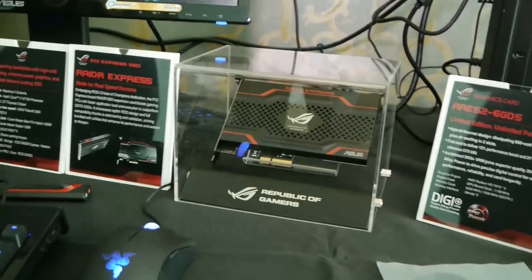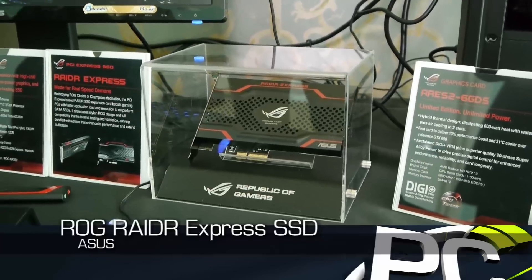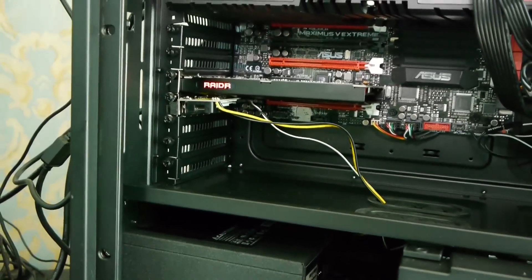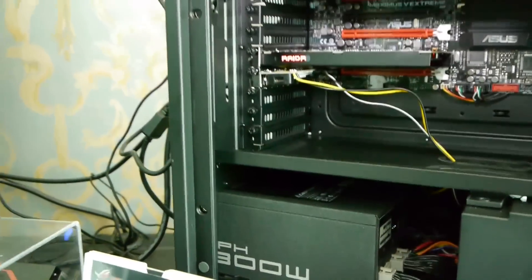We're not going into specifics yet as far as capacity, controller, firmware, or what utilities we might have. I'm not going to tell you if it's Marvell or SandForce or any of that yet. All the users are going to have to stay locked to PC Perspective — check out the news posts or listen to the podcast to find out the most current information, which will be coming soon.